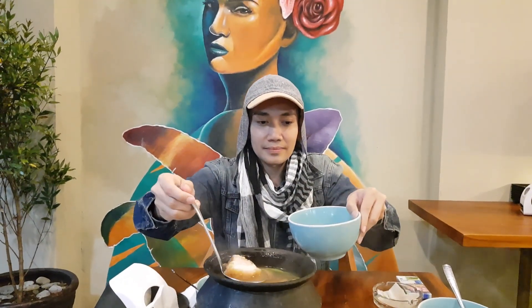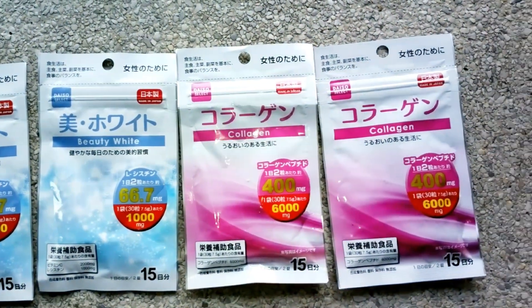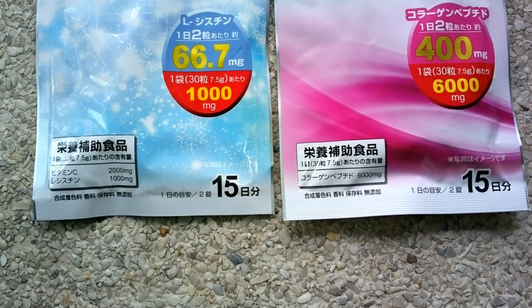What's goodie everybody? It's your boy Dan Russell. And for today, I'll be reviewing Daiso Select Beauty White and Collagen. Each pack contains 30 mini tablets.